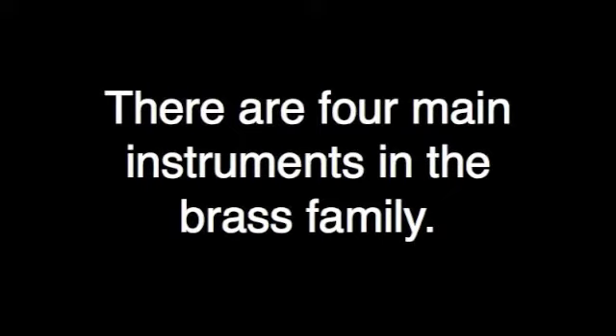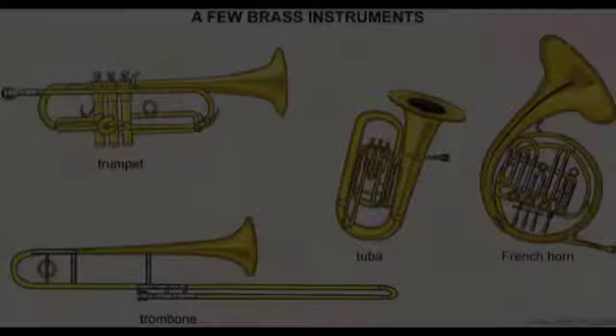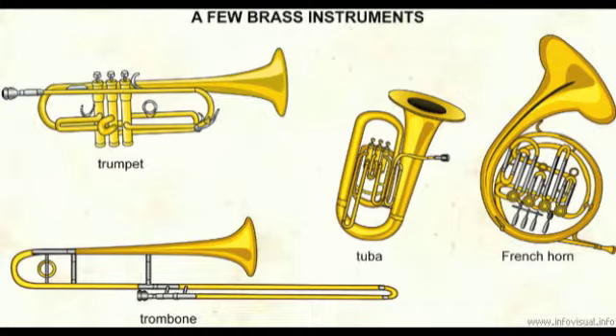There are four main instruments in the brass family: the trumpet, the trombone, the French horn, and the tuba.